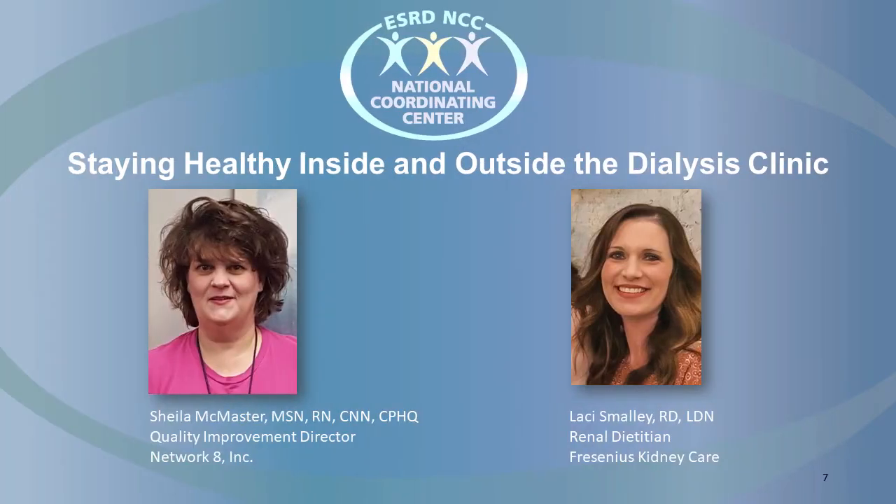On today's podcast, we are discussing how to keep patients safe and healthy inside and outside of the dialysis unit. We'll explore infection prevention, the importance of understanding lab results, tips to help patients follow a kidney-friendly diet, and more. To help us examine these topics, I'm joined by Sheila McMaster, a registered nurse and the Quality Improvement Director for ESRD Network 8, and Lacey Smalley, a registered dietitian for Fresenius Kidney Care in West Louisiana.